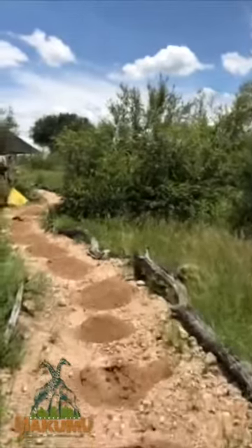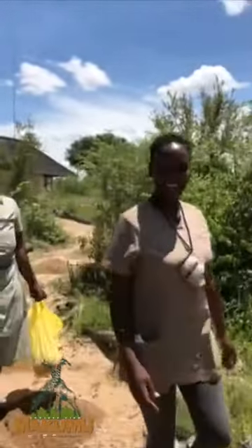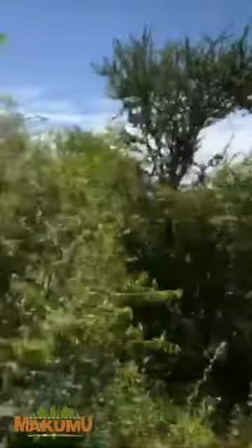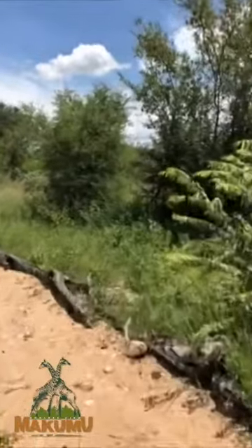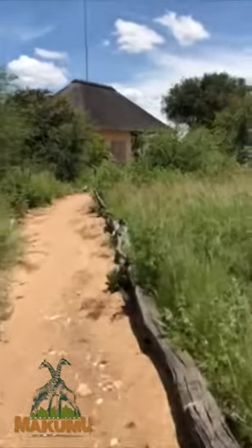Here are our ladies coming — there's Lindu and Grace, our kitchen angel. They're just coming from the lodge where they prepared everything, because we're expecting guests today so everything is ready to go.